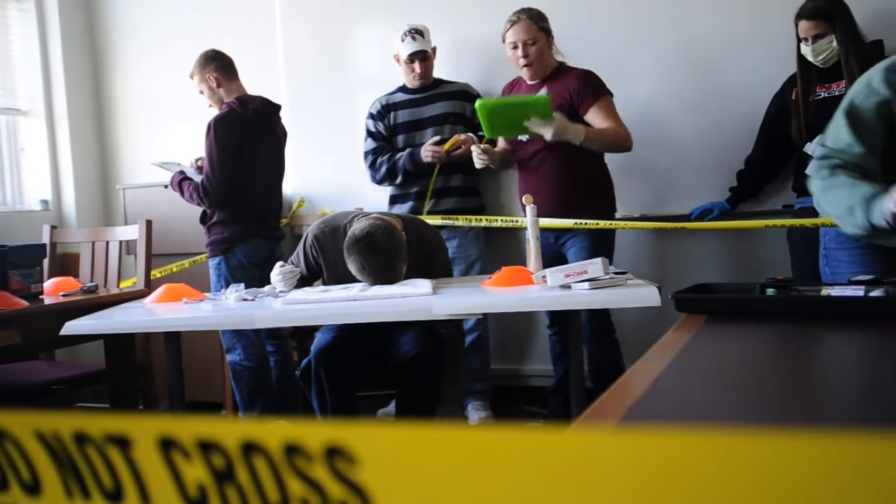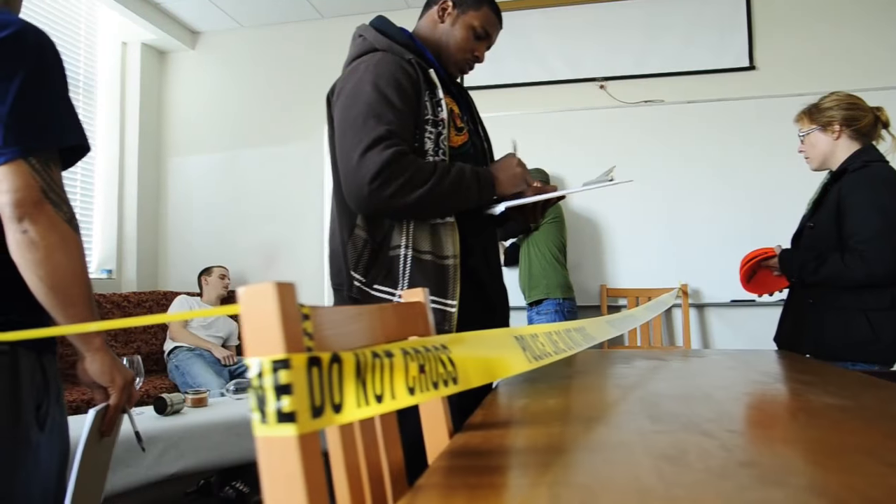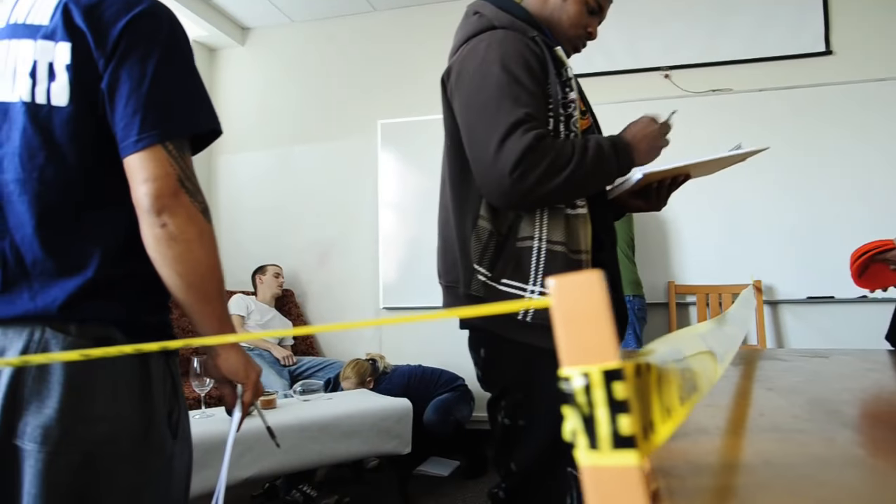For the final examination for this class, I had the students divide up into their investigative teams and investigate an actual staged crime scene. They were taking all the measurements, doing the analysis, taking all the photographs, fingerprinting — you name it — in order to process the scene.